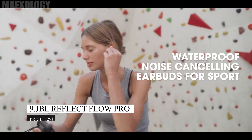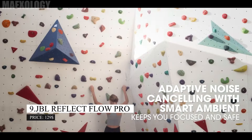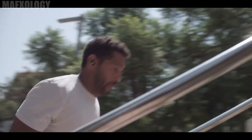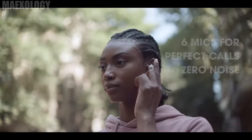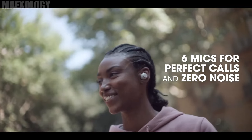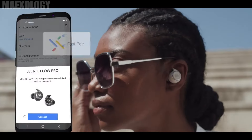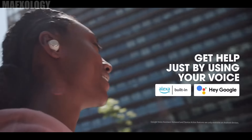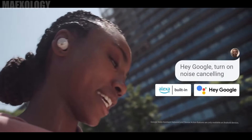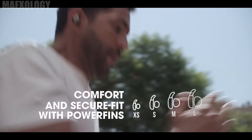The JBL Reflect Flow Pro. JBL Reflect Flow Pro wireless earbuds will increase your level of comfort while listening to music. These earphones are perfect for all situations because they provide a secure fit to improve your performance at the gym, at work, and more. They have ANC technology to shield you from distracting background noise so you can concentrate on your activity. With six built-in microphones, you'll get crystal clear sound quality for meetings or chats.